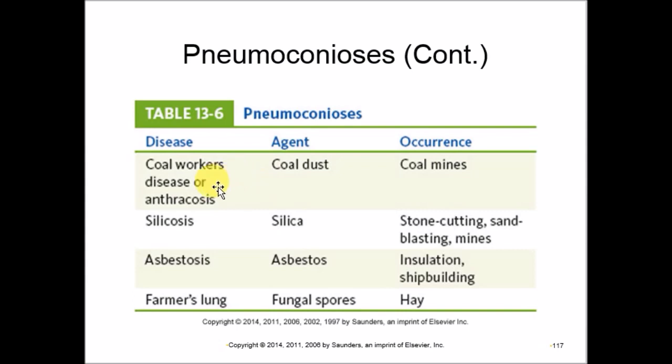Types of pneumoconiosis include anthracosis (coal worker's disease) from coal dust in coal mines; silicosis from silica exposure in stone cutting, sandblasting, or mining; asbestosis from chronic asbestos exposure in insulation or shipbuilding. All are chronic and insidious, developing after years of exposure.